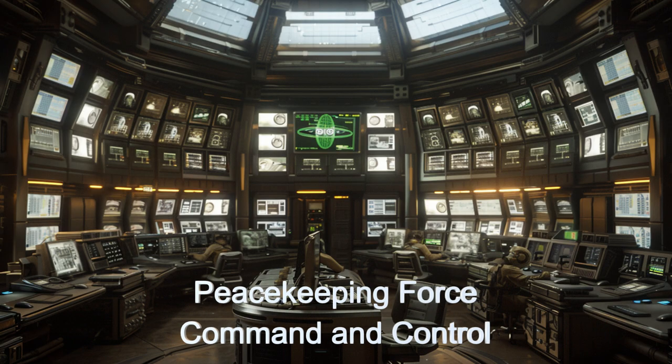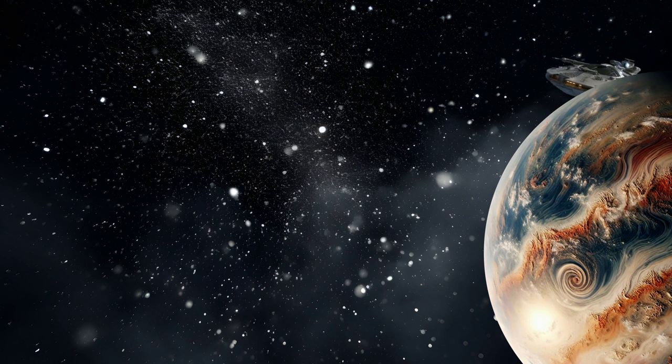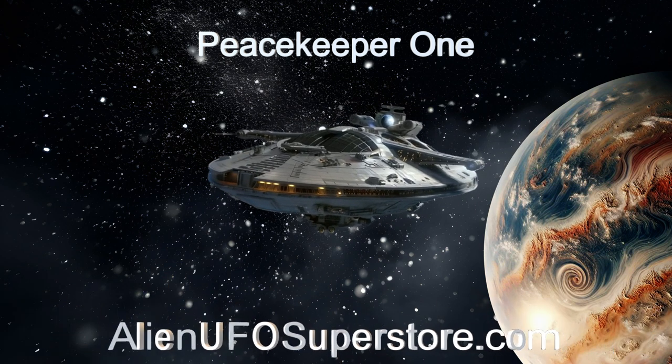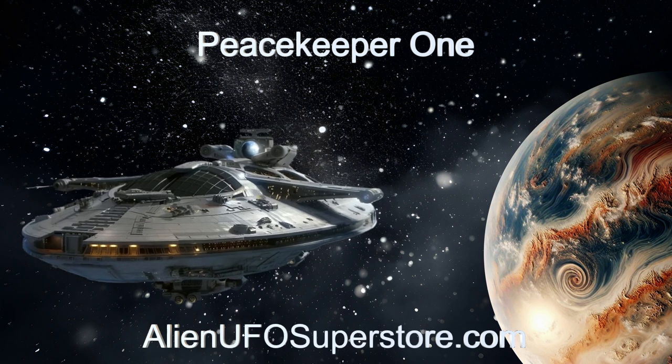Join us as we explore the innovative design and capabilities of Peacekeeper 1. Discover the enigma of the alien Peacekeeper ship, Peacekeeper 1. Click the link in the description to learn more. Make sure to like and subscribe for discoveries of new and intriguing spaceships right here on The Daily Spaceship.